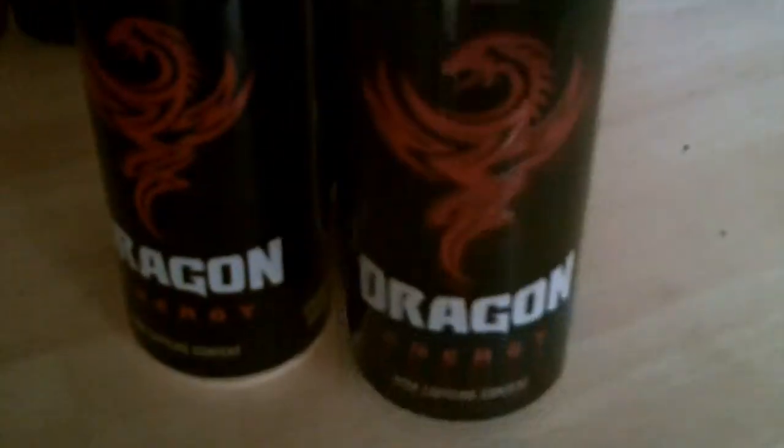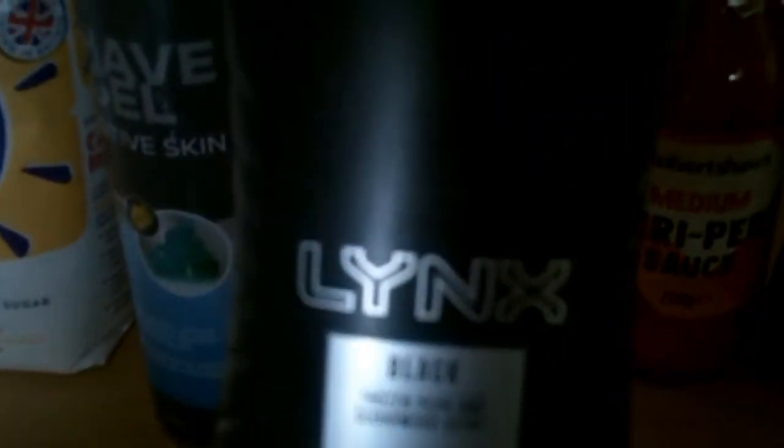We've got some Dragon energy drinks — two for my daughter and two for my son at 19p each. A bit of shaving gel at 85p. Lynx Black is 79p. And piri piri sauce — this was 85p for 250g — that we're going to put with some of the wings.